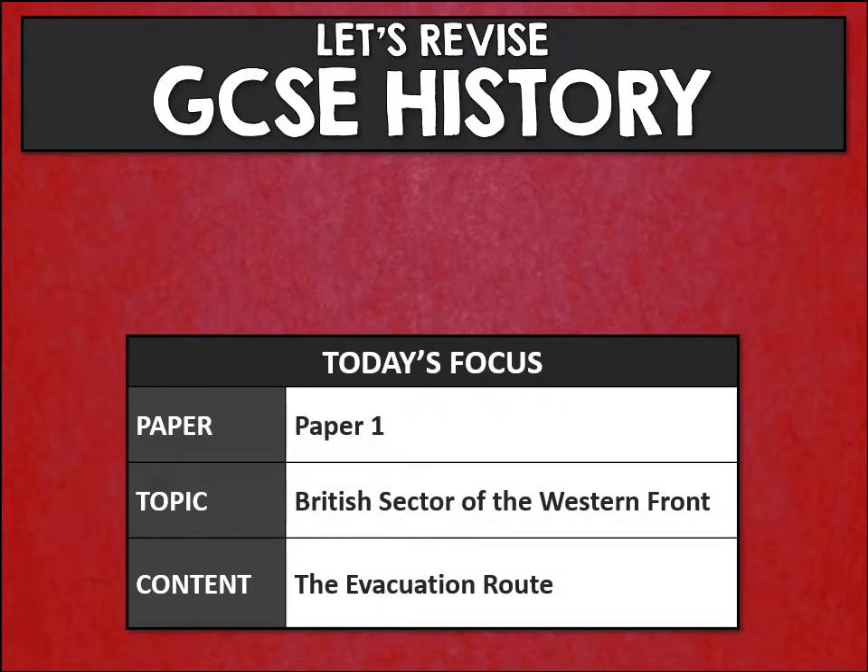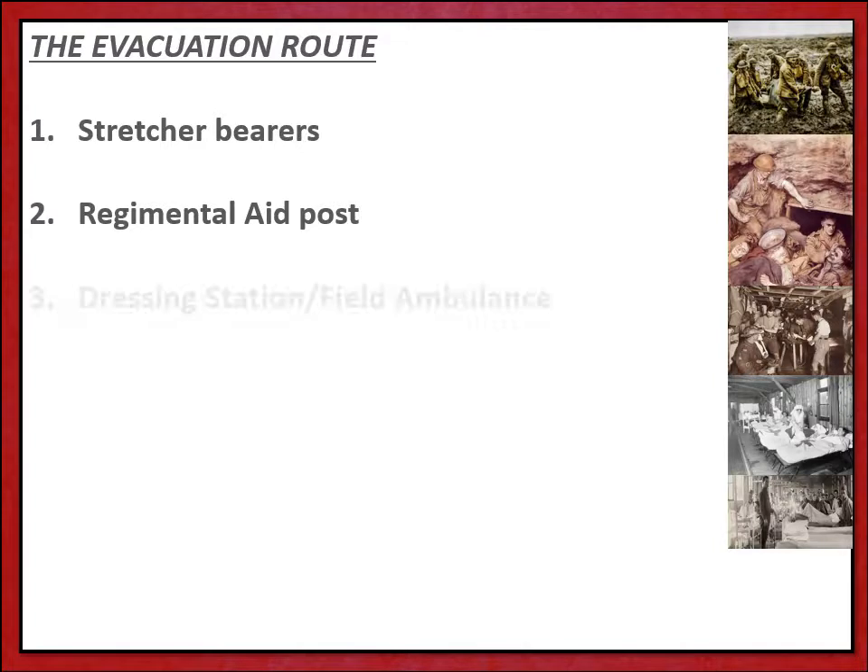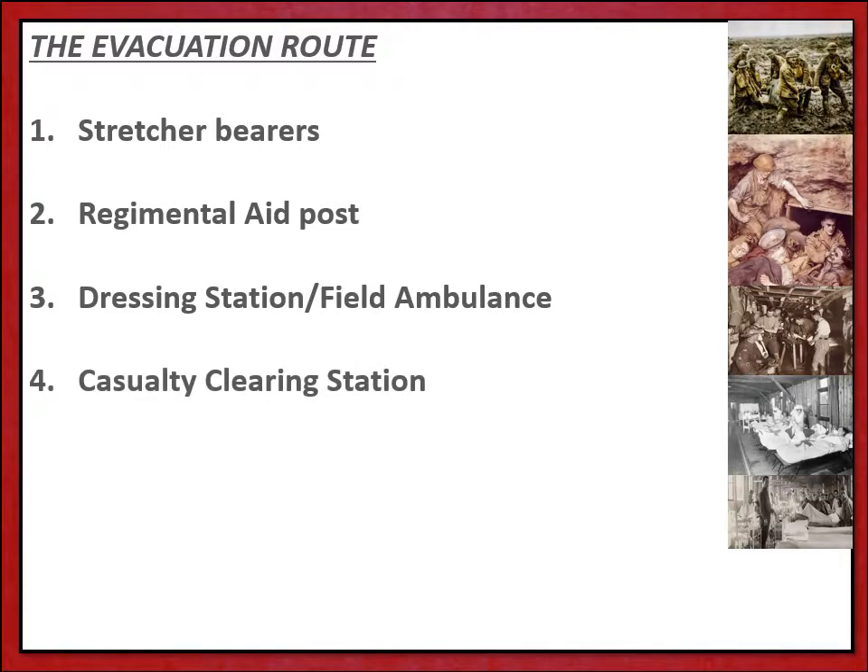Hello and welcome to a GCSE history revision tutorial looking at the evacuation route for the wounded on the British sector of the Western Front, which is our historic environment unit for paper one British medicine. In this presentation we're going to look at all of the stages of the evacuation route, working first from stretcher bearers out in no man's land to the regimental aid post, then to the dressing station and the field ambulance, into the casualty clearing station, and then finally the base hospital.